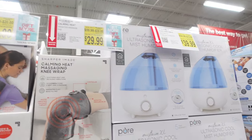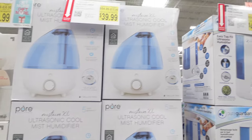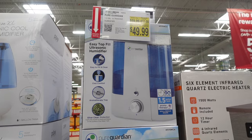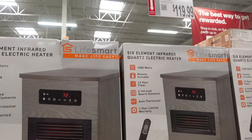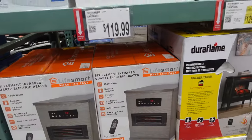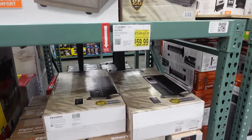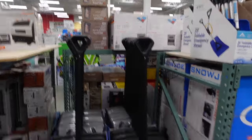They've got a humidifier for $39.99 — $15 off. And this is an air purifier for $49.99 — $10 off. There's a space heater for $119 — going to need that in the winter months. More space heaters down here: $119 for this one, $129 for that one — $30 off. And then another heater for $59.99. With winter coming, $19.99 for a snow shovel.